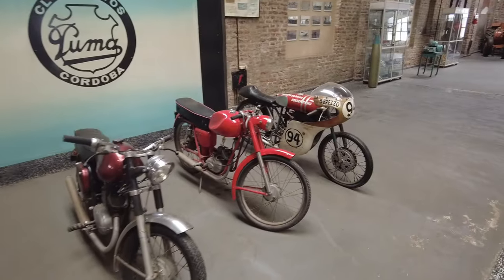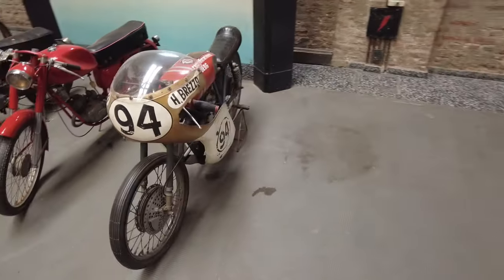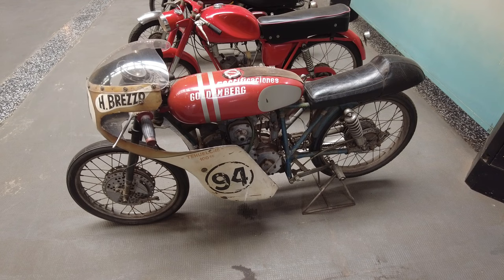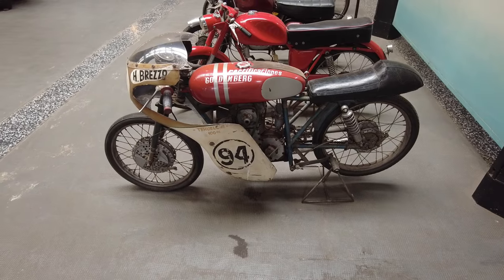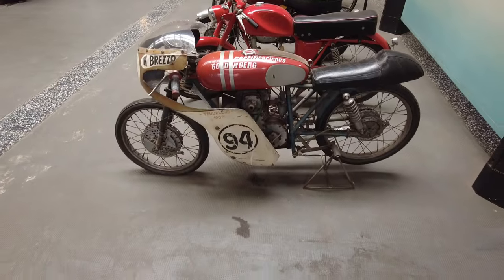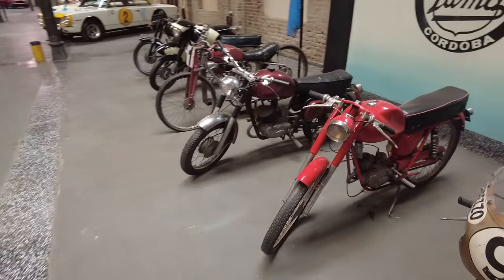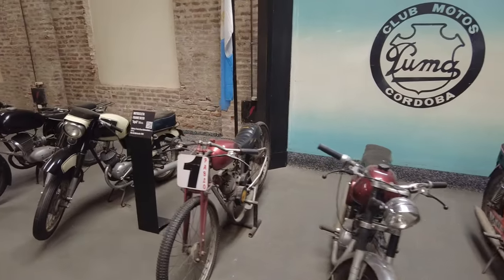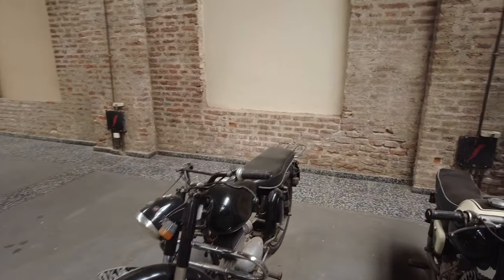Look at this thing — yo! This thing looks awesome. It's very old but look at how it's designed — that thing is a racing motorcycle for sure. Damn, look at all these. I know nothing about motorcycles — I know hardly anything about cars, but I know even less about motorcycles.